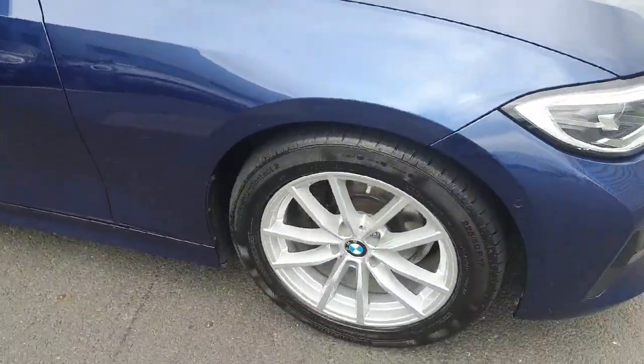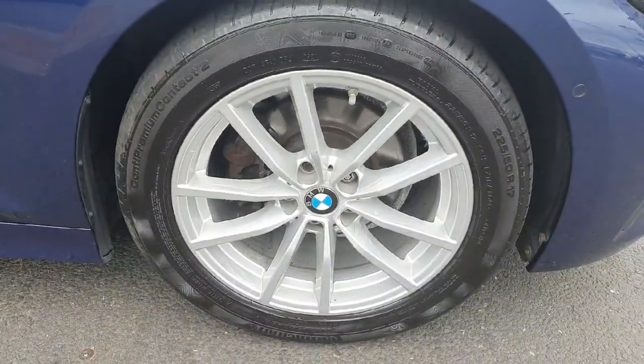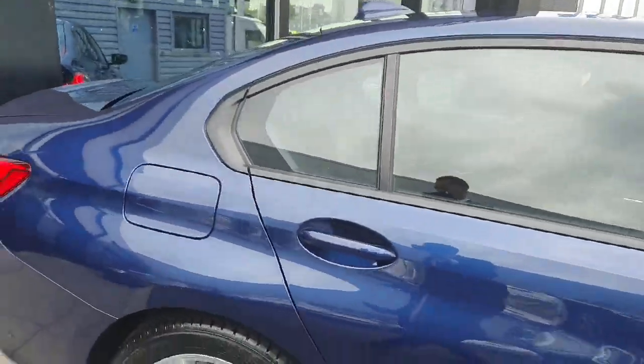As we come around to the side of the car we do have the stunning 17 inch multi-spoke alloys and we do also have the matte black trim around the windows.